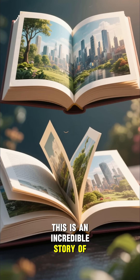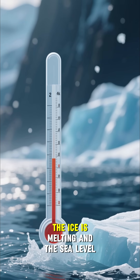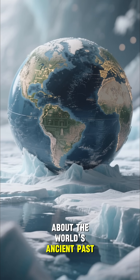This is an incredible story of change, and it's one that's still being written today. As the planet warms, the ice is melting and the sea level is rising. And with it, we're discovering more and more about the world's ancient past.